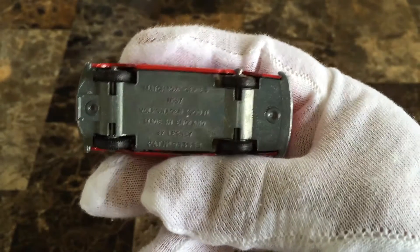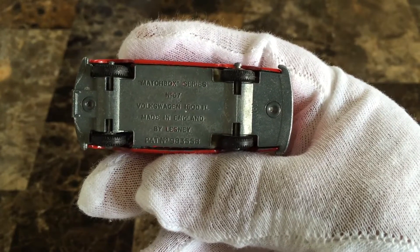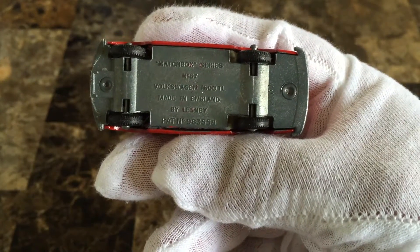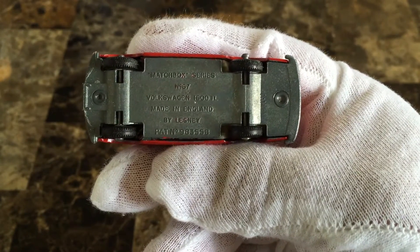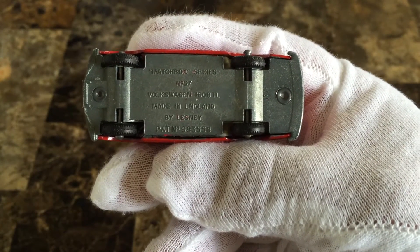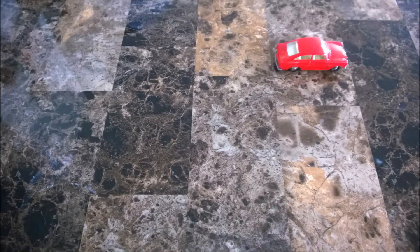The first issue did not have a patent number or a toe guide on the baseplate. Soon after, both were added. This must be a tweener because obviously it has a patent number but there is no toe guide.